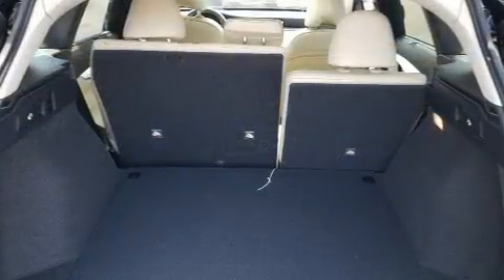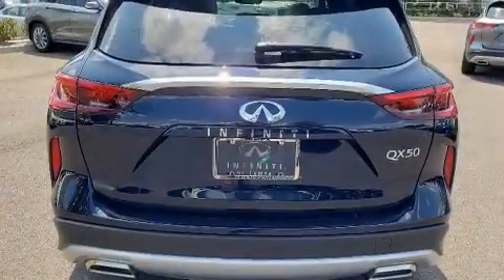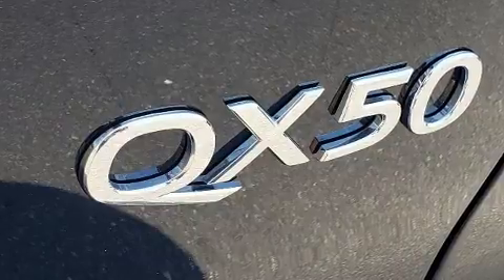Enjoy your favorite music via the stereo system, which includes a CD player with MP3 capability and 16 speakers, yielding a symphony-like audio experience.